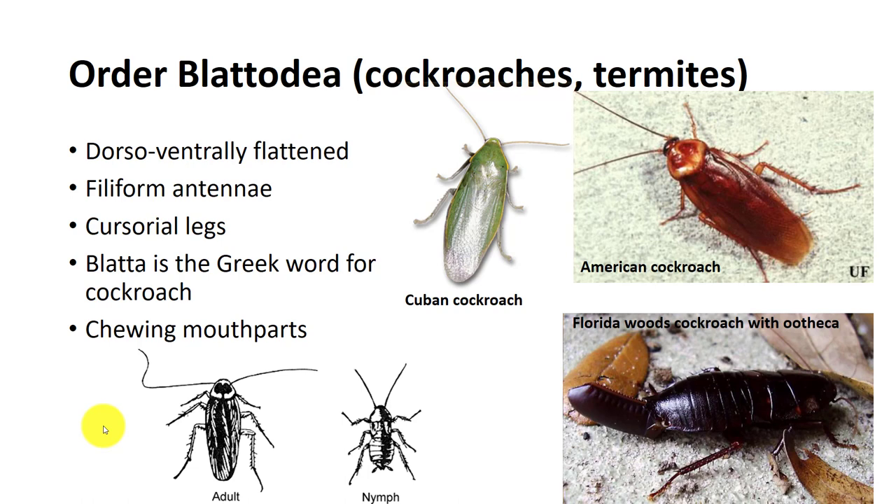Cockroaches are considered pre-social since they tend to aggregate. Cockroaches have a shield-like plate, the pronotum, that covers the thorax and posterior region of the head. The forewings are normally leathery while the hind wings are membranous. Female cockroaches produce an egg sac known as an ootheca, which can hold anywhere from 12 to 25 eggs depending upon the species.